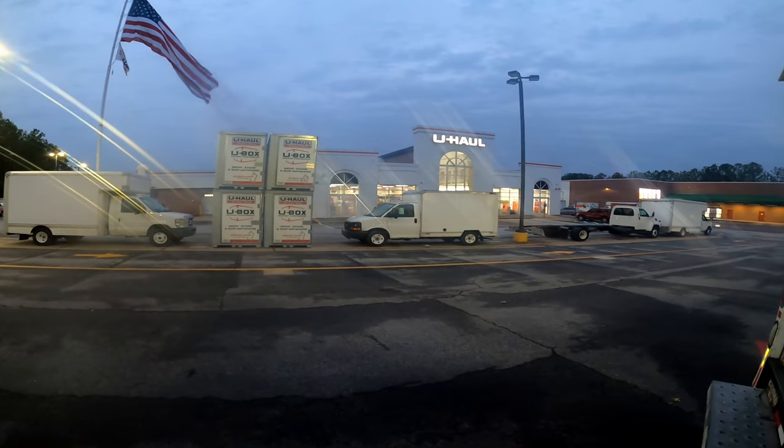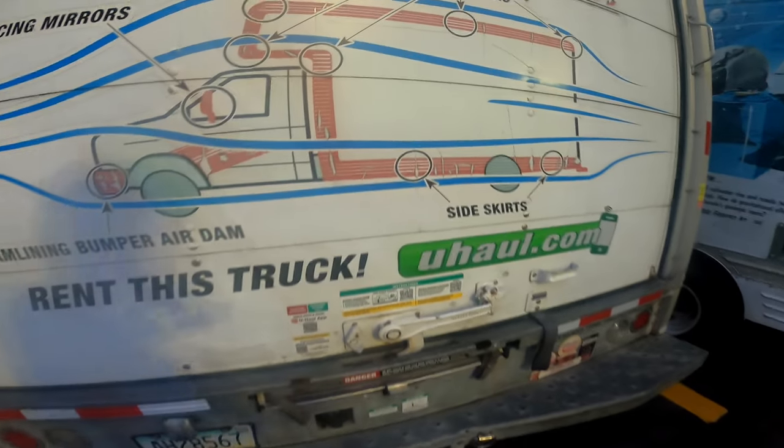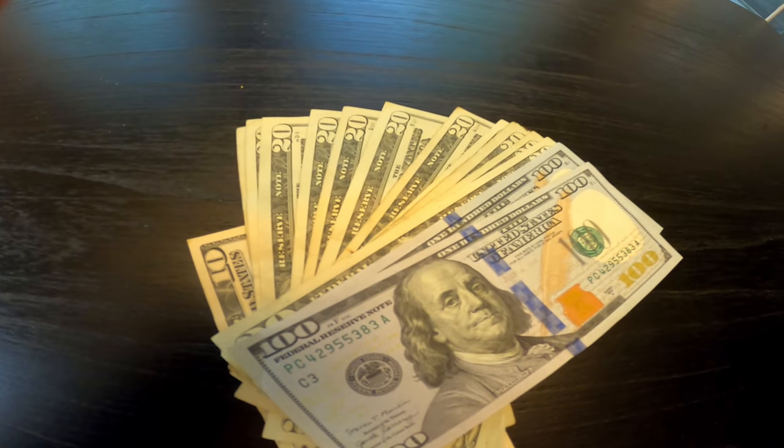Once you win the storage unit, you're going to have to go pick it up. If you don't have a truck or a trailer, you'll need to rent one. I typically go to my local U-Haul dealer and rent a truck. Generally, for a 10x10 storage unit, a 15-foot truck is what you need. I'm picking up a 15-foot truck now. On my way to the unit, I'll stop by my bank to pick up cash to pay for the unit — and don't forget the cleaning deposit.